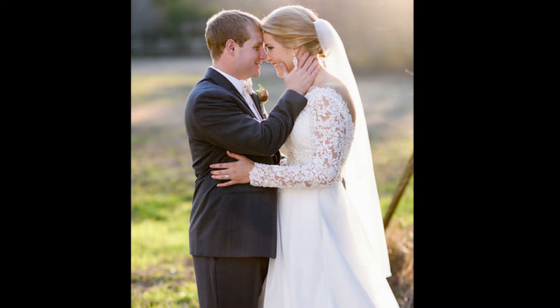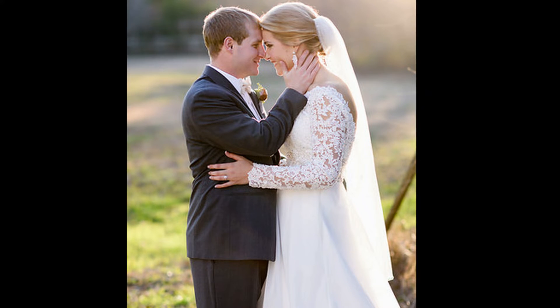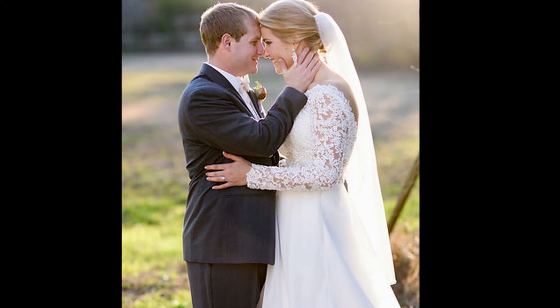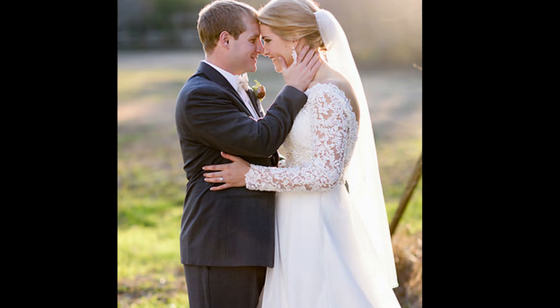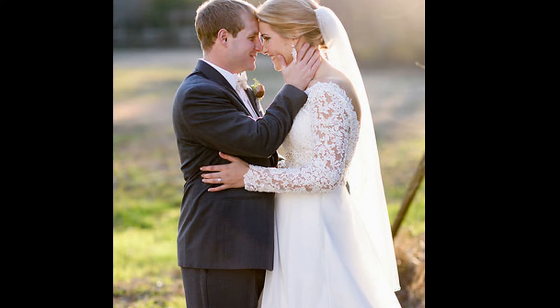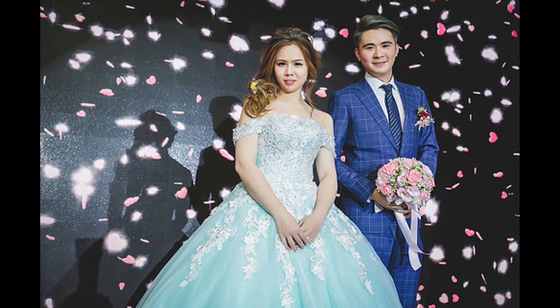Borrow. If you have a relative or friend that recently got married, you can always borrow a dress or other outfit. If you put the word out early that you're looking to borrow, you'll be more likely to find what you need.